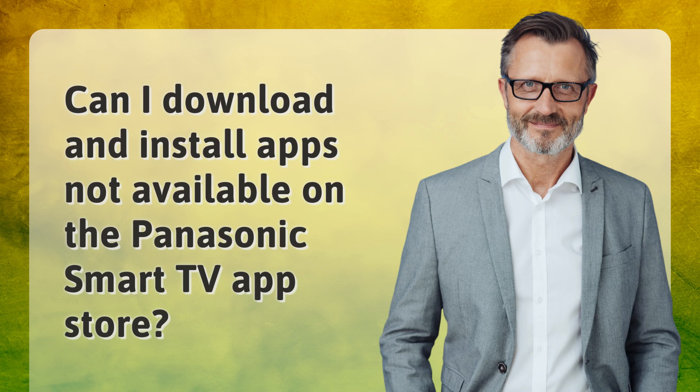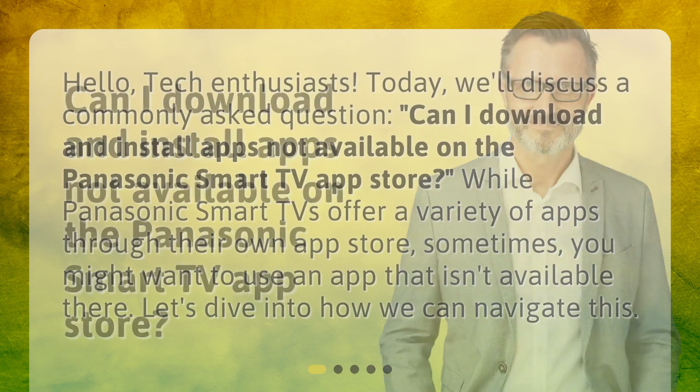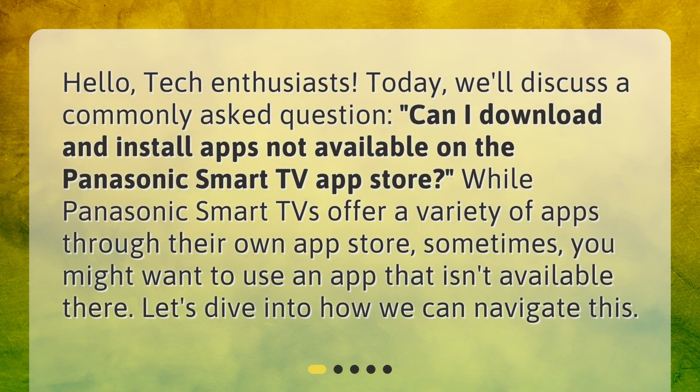Hello, tech enthusiasts. Today, we'll discuss a commonly asked question: Can I download and install apps not available on the Panasonic Smart TV App Store? While Panasonic Smart TVs offer a variety of apps through their own app store, sometimes you might want to use an app that isn't available there. Let's dive into how we can navigate this.